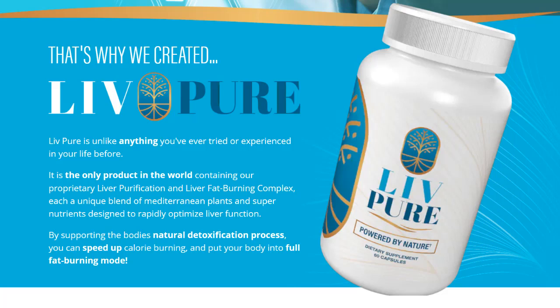Before we proceed, I'd like to give an important warning: purchase LivePure only from the official product website. There are many imitations and counterfeit products out there, and you don't want to end up with a subpar quality product. By buying from the official website, you're guaranteed to get a genuine, high-quality product.